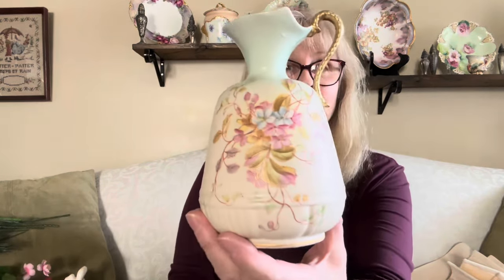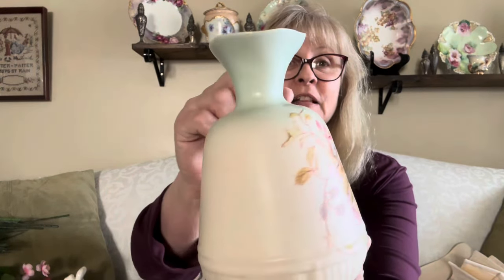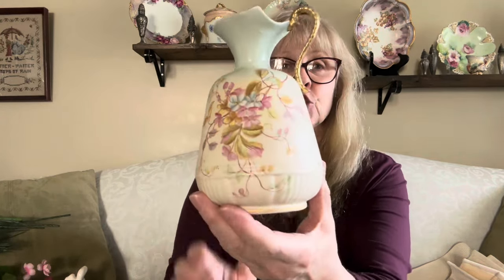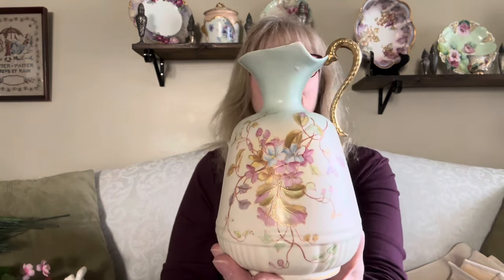Last week I found one of these, and then I found the pair to it this week. I'm pretty sure this is a Czechoslovakian piece — a beautiful ewer, exactly the same as the one I found the week before. They're just gorgeous. I will sell them as a pair, I do believe. Let me know what you guys think — should I sell them as a pair or separately?